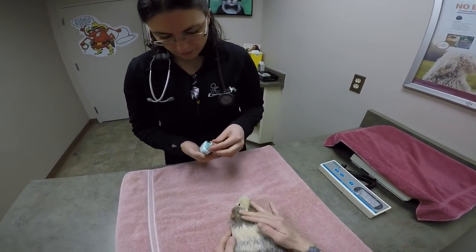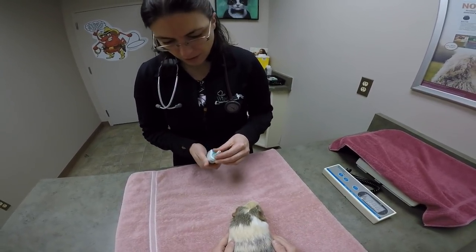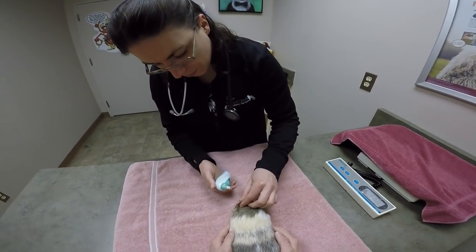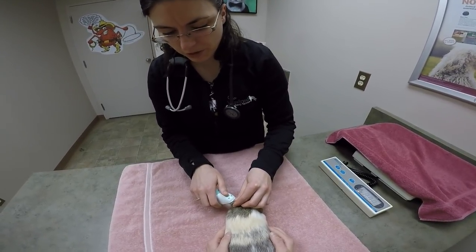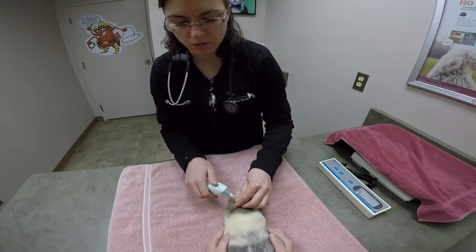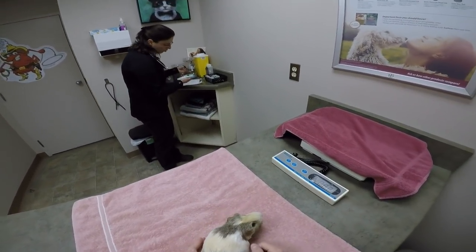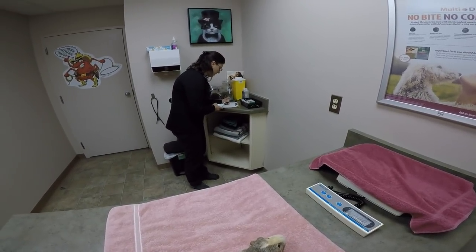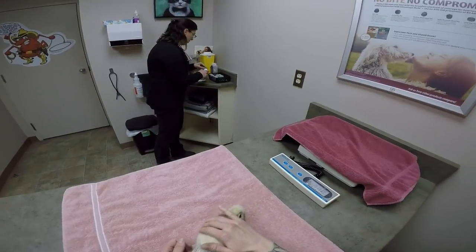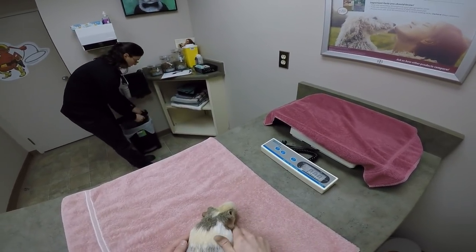So we'll start by taking her temperature, make sure that's okay. What's a normal temperature for a guinea pig? Anywhere from 37.2 to 39.5 Celsius. And she's 39.1, so she's right in the middle of the normal range. I'm not worried about that temperature at all.